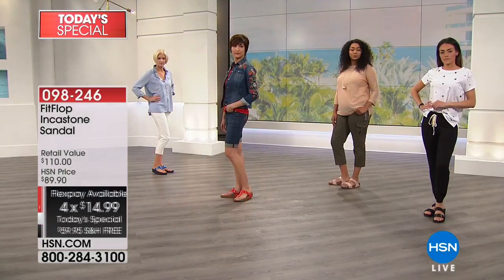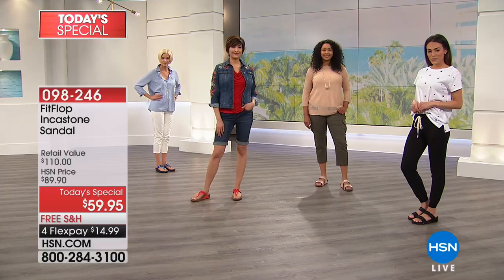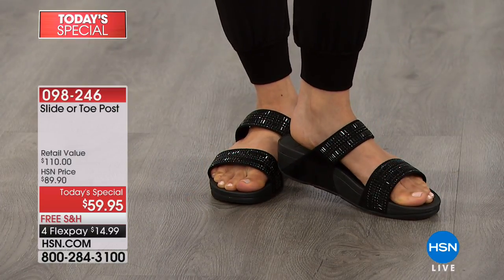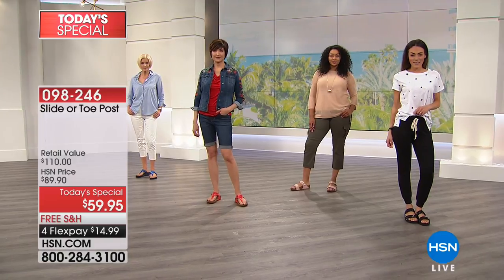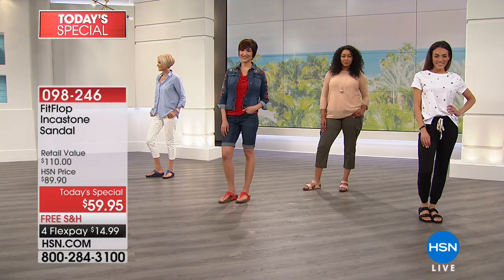It's the comfort, it's the shock absorbing, it's the diffusing of the pressure of the foot. So whether you're standing, walking, shopping, or sightseeing, we've got the perfect shoe for you today. With four flexible payments you can get it home for less than $15 a month, free shipping and handling, and all the girls are here — Carol and Kenya and Sue and Melissa.